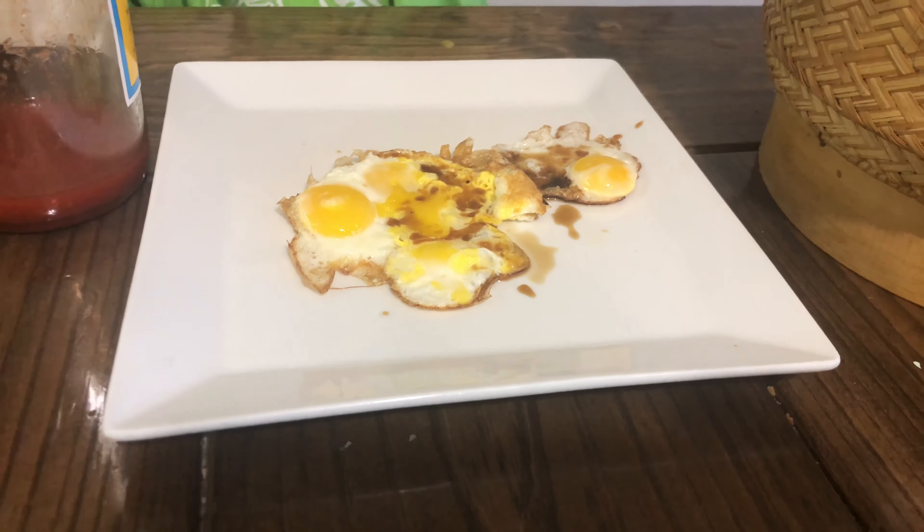Mmm, yummy. Tastes like a regular egg. There's sriracha on this one, I'm gonna taste it. Oh my goodness. I guess I'll just pick up the whole thing and eat it. Mmm, good.